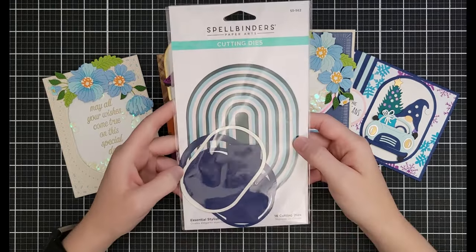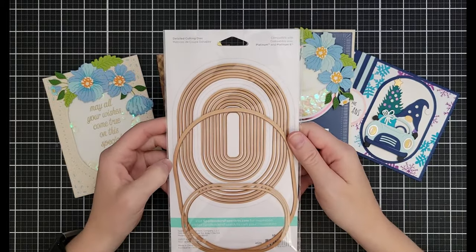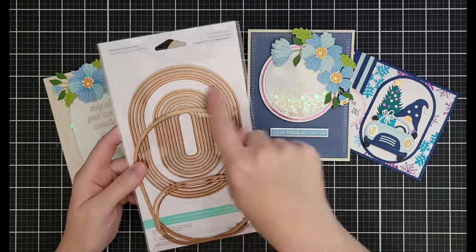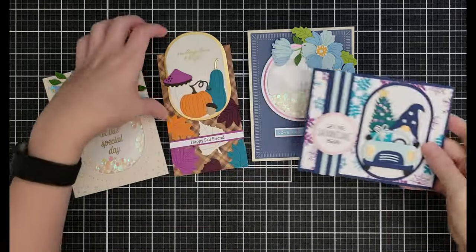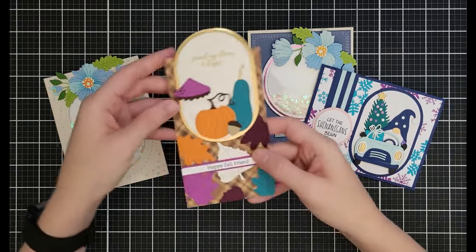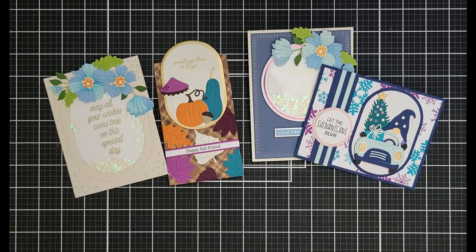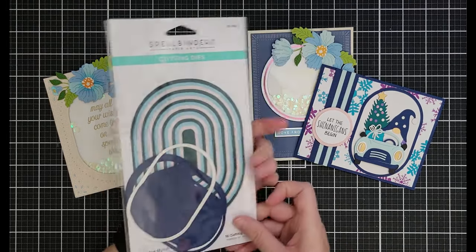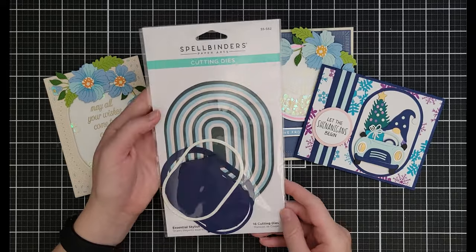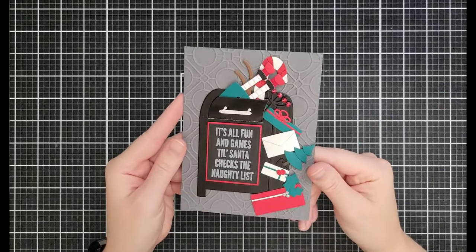The Essential Stylish Ovals nesting dies — a hot mess, meaning I use them all the time — create a beautiful little vignette, the perfect focal point on a card. They are $16.99 down from $26.99 and there are a ton of them.